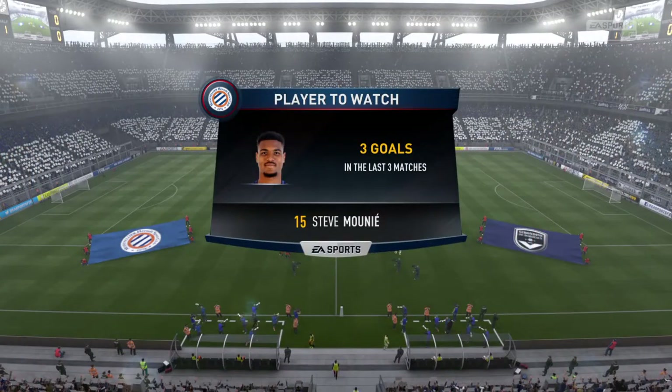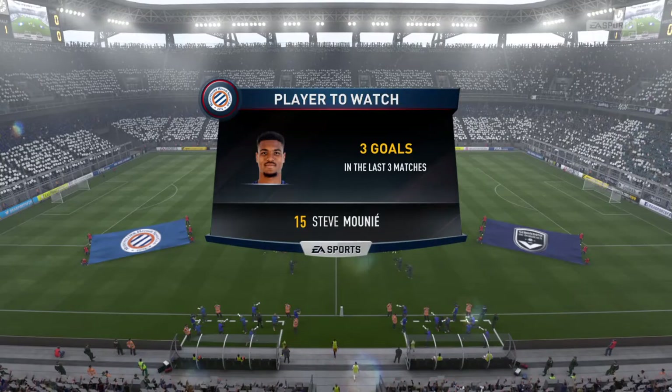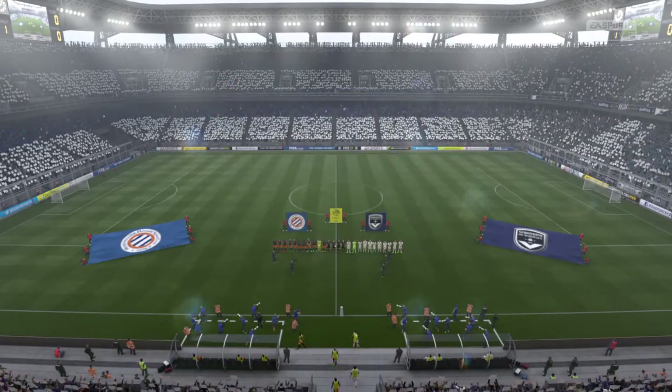He's the one we're focusing on, I think with good reason. Scored three in the last three. Another one here would go down a treat.